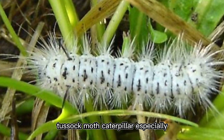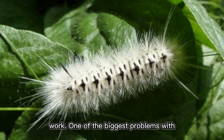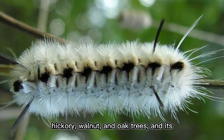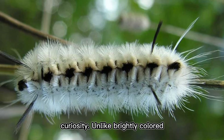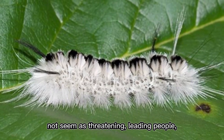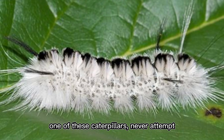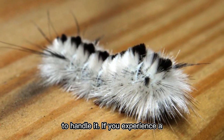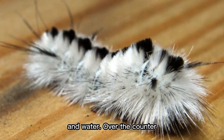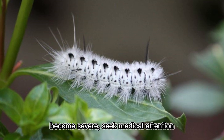The Hickory Tussock Moth Caterpillar is especially dangerous in suburban areas where people frequently encounter it during outdoor activities or yard work. Commonly found on hickory, walnut, and oak trees, its black and white pattern may not seem as threatening as brighter caterpillars, leading people — especially children — to pick it up. Even the slightest touch can trigger a painful reaction. If contact occurs, remove the hairs using adhesive tape and wash the area with soap and water; seek medical attention if symptoms become severe.